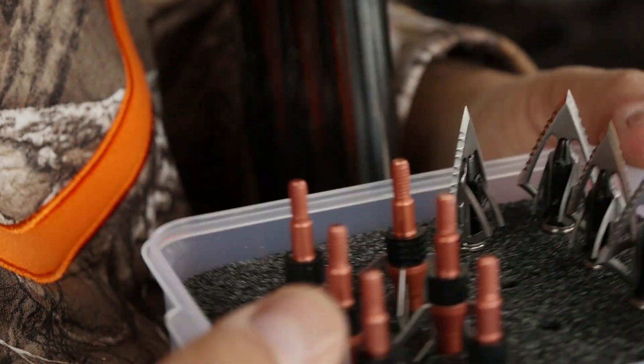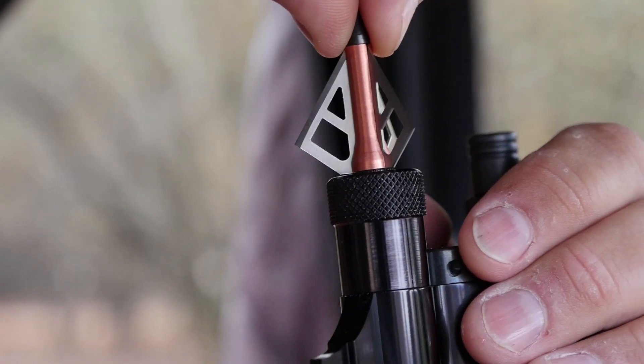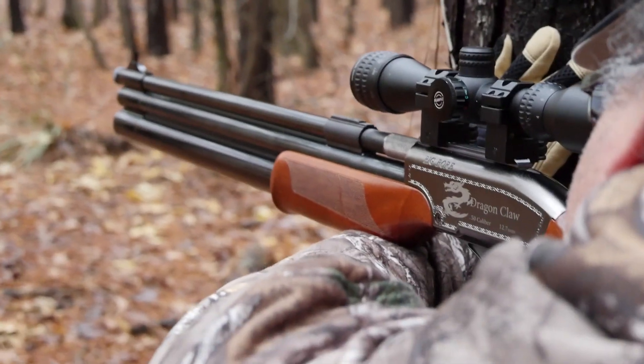But shooting targets is just the beginning. The 100 grain field points are easily replaced with standard broadheads, transforming the Airbolt into a seriously lethal hunting platform.